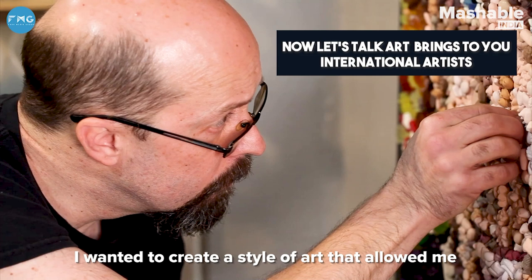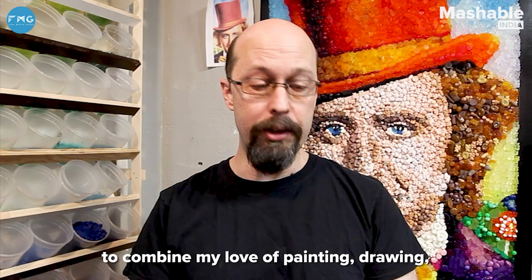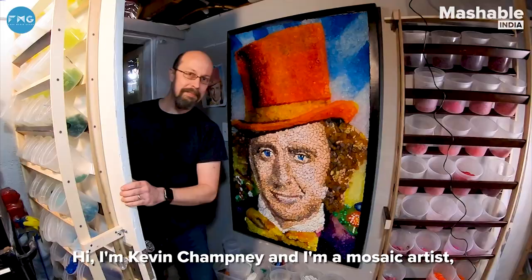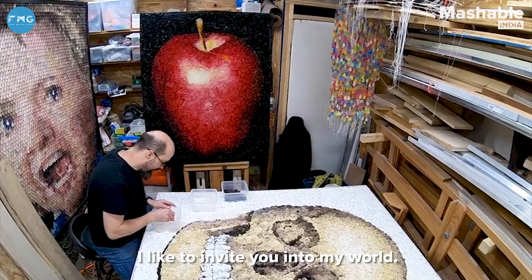I wanted to create a style of art that allowed me to combine my love of painting, drawing, photography, sculpture, and design into one cohesive piece, and the mosaics allow me to do that. Hi, I'm Kevin Champany and I'm a mosaic artist and I'd like to invite you into my world.